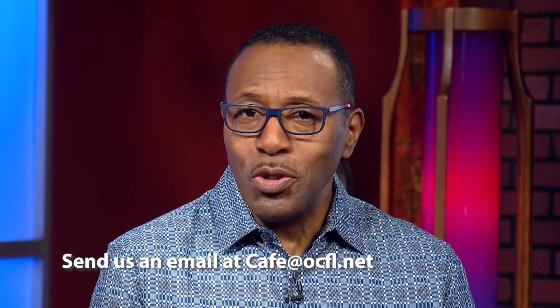Well, that wraps up this week of events. If you have an event you'd like to share with us for next month, be sure to send us an email at cafe@ocfl.net. I'm Clarence Reynolds and I'm Allison Godlove. Remember to join us next week to see what's new and exciting in your community.